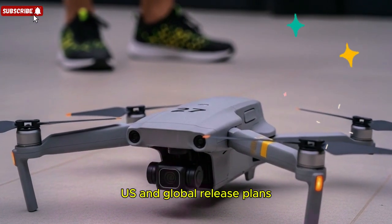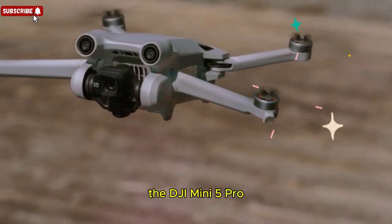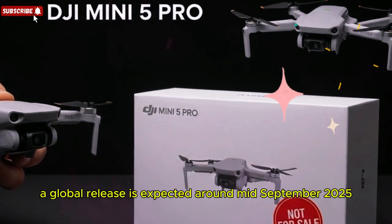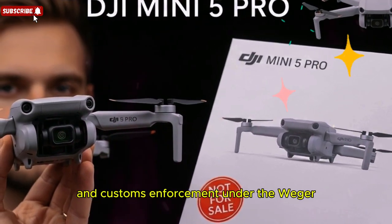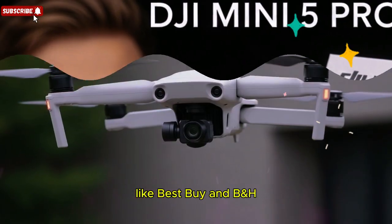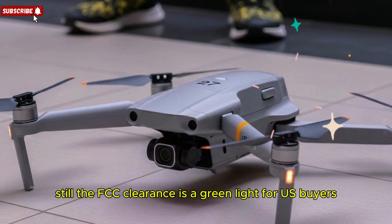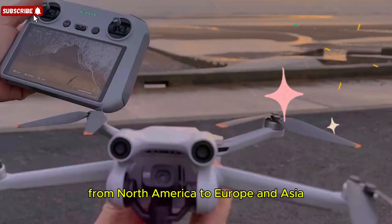U.S. and global release plans — the DJI Mini 5 Pro has already been registered with the FCC in the U.S., confirming DJI's intention to release it for the American market. A global release is expected around mid-September 2025, aligning with the confirmed launch date. However, there are some logistical hurdles: ongoing supply chain challenges and customs enforcement under the Uyghur Forced Labor Prevention Act have caused shortages at major retailers like Best Buy and B&H. While DJI has clarified that it does not plan to withdraw from the U.S. market, availability could be limited at first. Once supply chain issues settle, the Mini 5 Pro should be available worldwide, from North America to Europe and Asia.